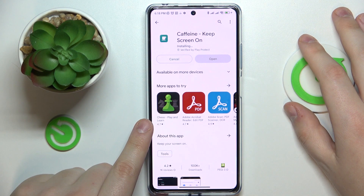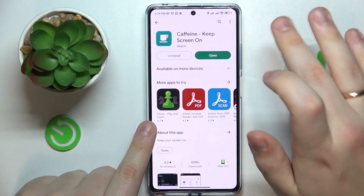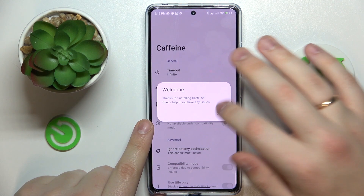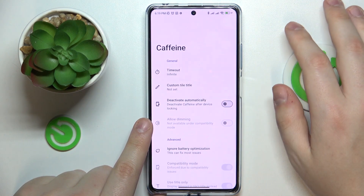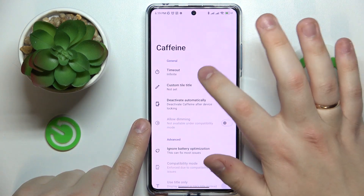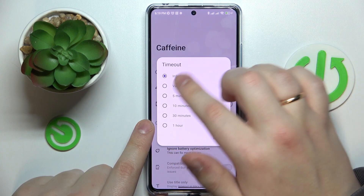As you can see, it happens in a matter of a few seconds since it's a very lightweight app, and my Wi-Fi connection is fairly decent. Anyway, once the Caffeine app was successfully downloaded and installed, you gotta launch it and make sure that the timeout section is set to the infinite value.